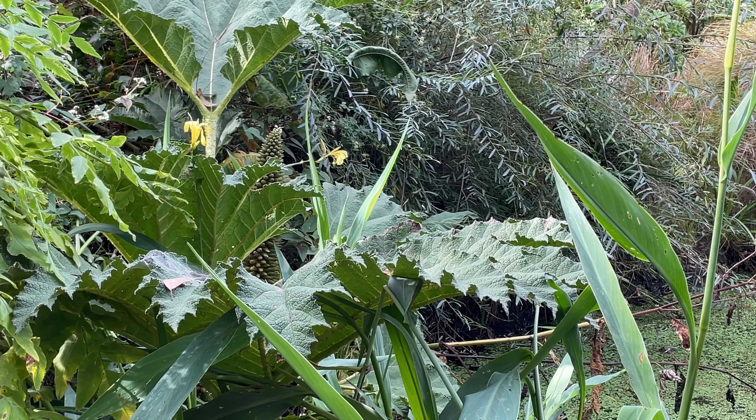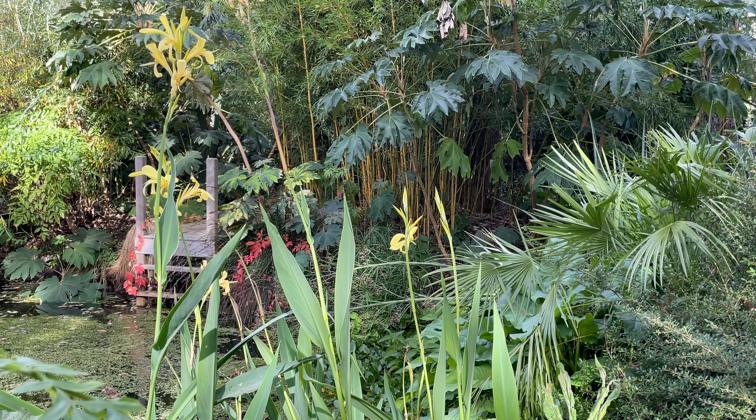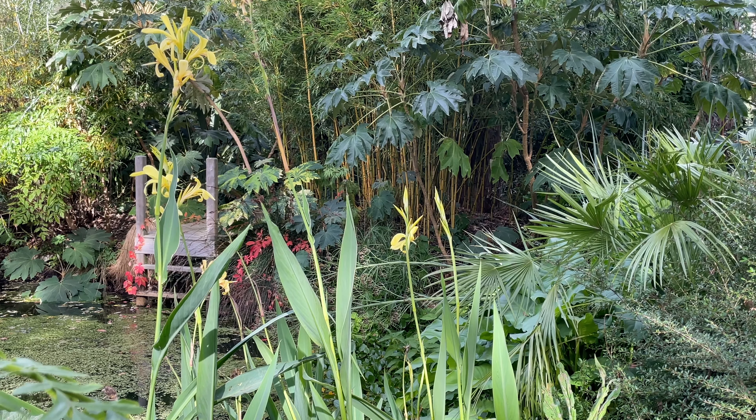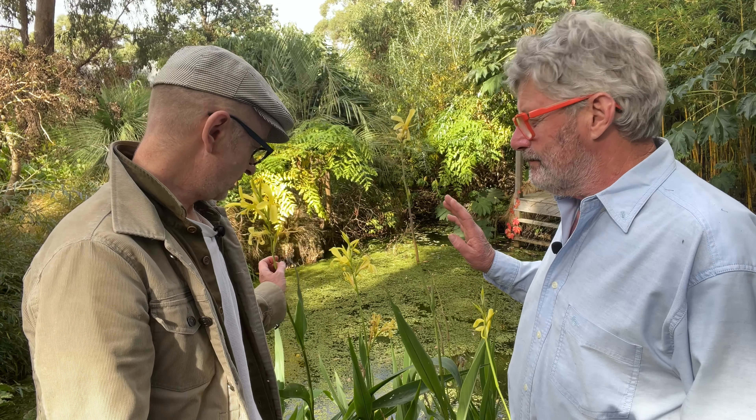Most canna lilies we're familiar with in perennial beds - can this one be grown away from water? Yes, it could stay in an ordinary garden bed as long as it had adequate irrigation. There are a couple of different water canna species and a few hybrids, and although even ordinary cannas can be partially submerged in water, these ones seem to revel in it.